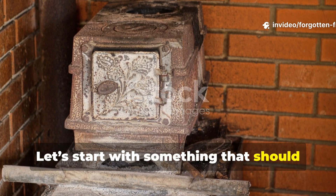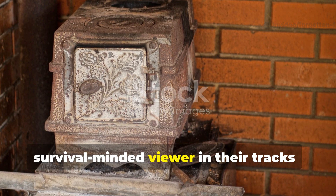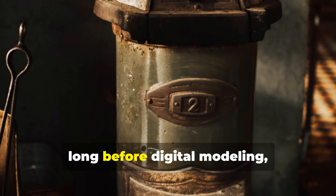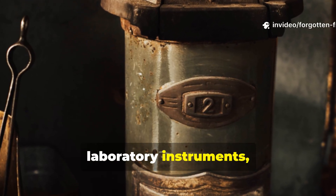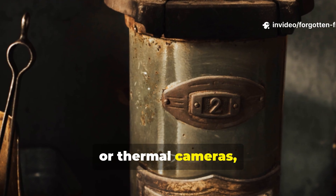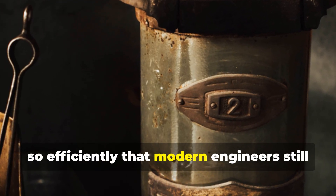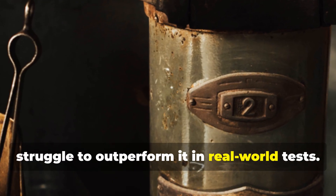Let's start with something that should stop any serious historian or survival-minded viewer in their tracks. In the late 19th century, long before digital modelling, airflow sensors, laboratory instruments or thermal cameras, a simple cast-iron stove emerged that ran so efficiently that modern engineers still struggle to outperform it in real-world tests.